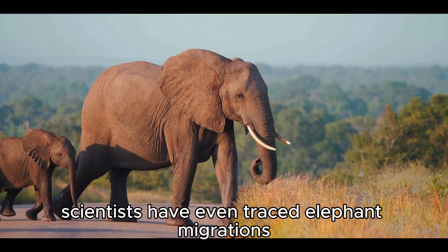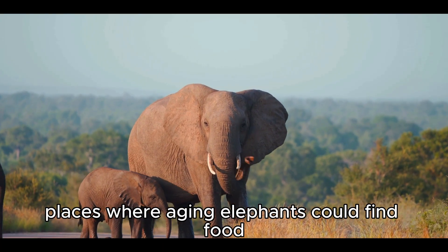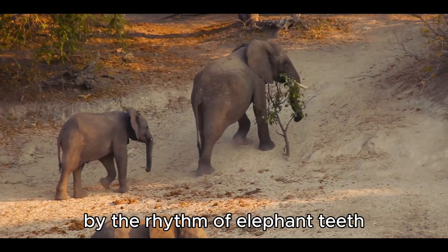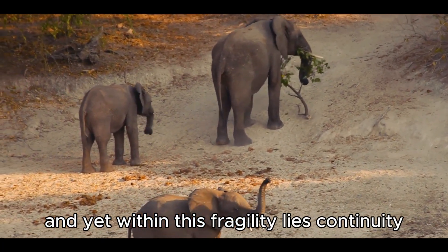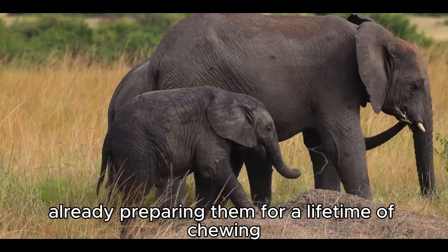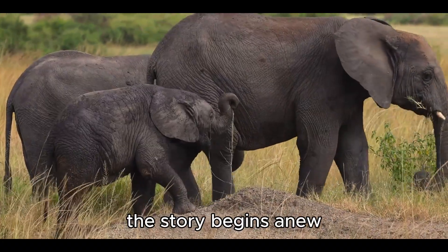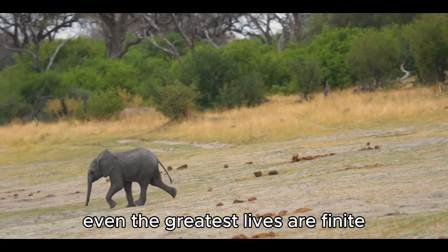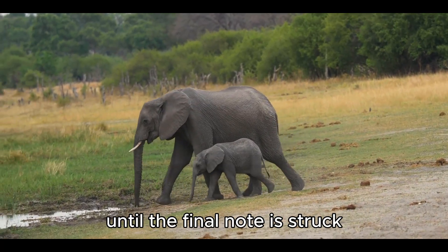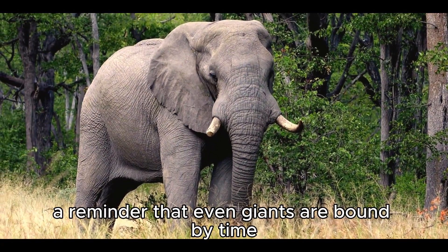Scientists have even traced elephant migrations to this truth — ancient pathways often led to areas with softer grasses, places where aging elephants could find food gentle enough for worn teeth. In a way, entire landscapes have been shaped by the rhythm of elephant teeth. And yet, within this fragility lies continuity. As one elephant nears its end, calves are born, their first tiny teeth already preparing them for a lifetime of chewing, grinding, and growing. The clock resets; the story begins anew. The teeth of an elephant remind us that even the greatest lives are finite — the hidden metronome of survival, ticking away until the final note is struck. In the elephant's mouth lies both strength and mortality, a reminder that even giants are bound by time.